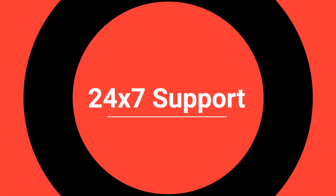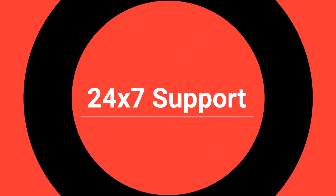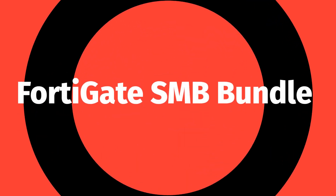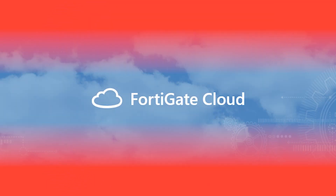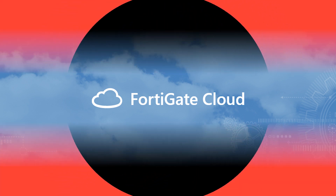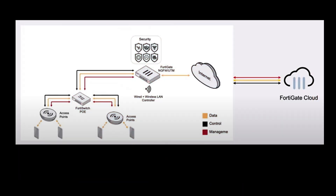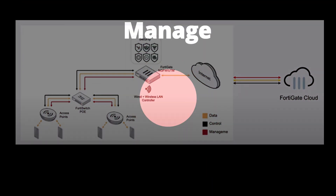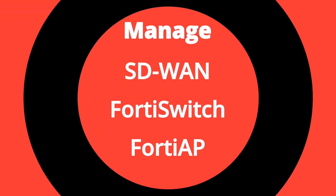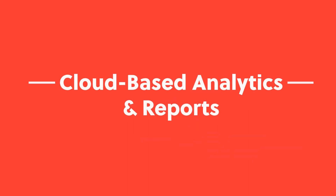As with all bundles, there's also 24/7 support from FortiGuard Labs. The additional piece that sets the FortiGate SMB Bundle apart is FortiGate Cloud Management, which simplifies the initial deployment, setup, and ongoing management of a FortiGate firewall, while also offering visibility of the entire deployment. FortiGate Cloud also enables the FortiGate to manage Fortinet SD-WAN, FortiSwitch, and FortiAP deployments, and deliver cloud-based analytics and reports.